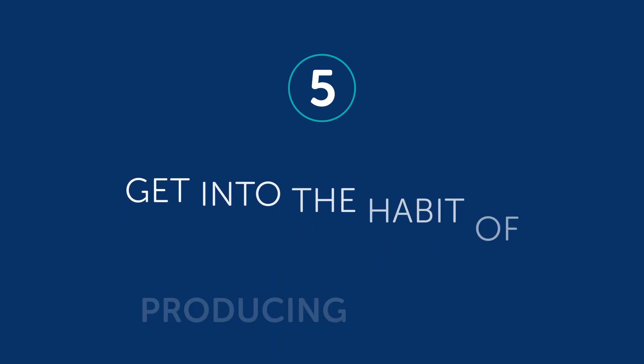Number five: get into the habit of producing output. Input is taking language in — listening and reading. Output is putting language out — speaking and writing. It's very easy to sit back and listen and read, but listening only helps with listening; it won't get you speaking the language. Here are some of the easiest ways to produce output: for speaking, repeat what you hear out loud; for writing, copy out the lesson vocabulary and dialogue by hand. You need to practice.